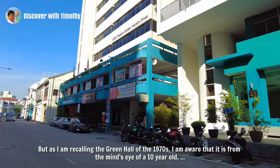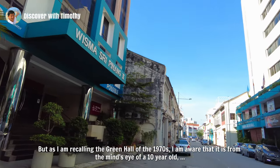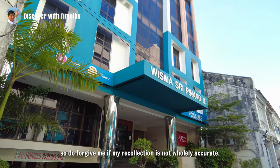which was a converted bicycle shed at the end of Green Hall. But as I'm recalling the Green Hall of the 1970s, I am aware that it is from the mind's eye of a 10-year-old, so do forgive me if my recollection is not fully accurate.